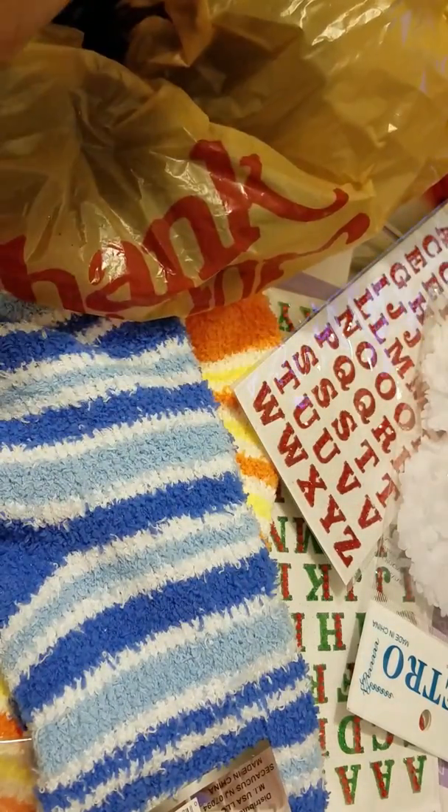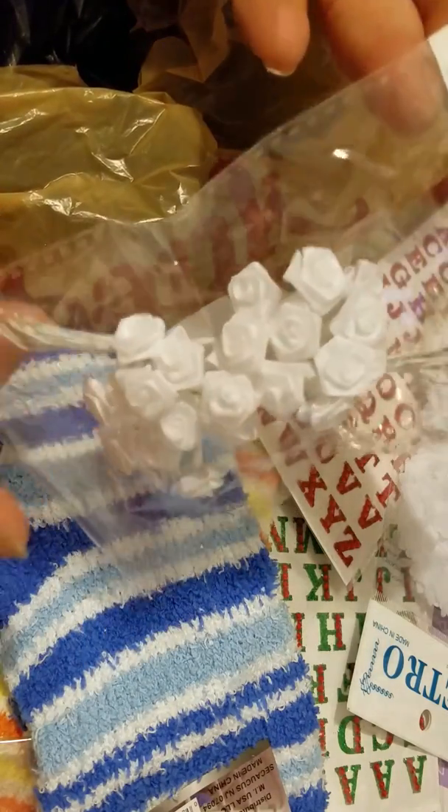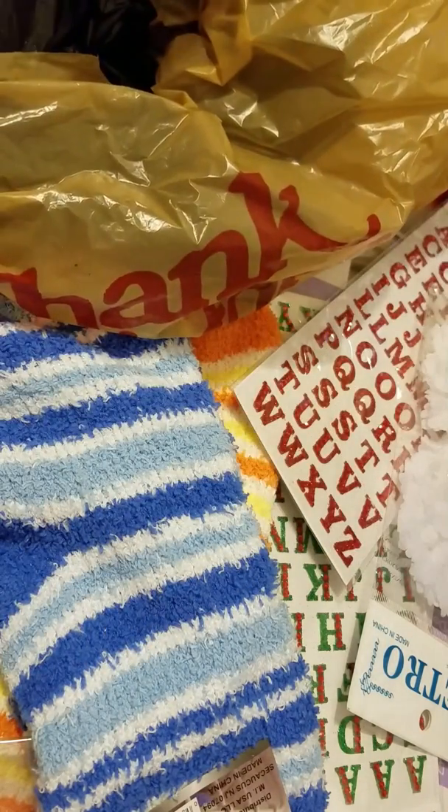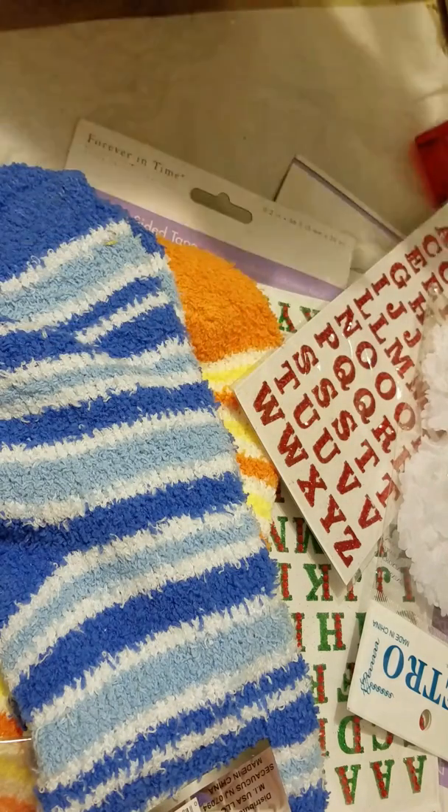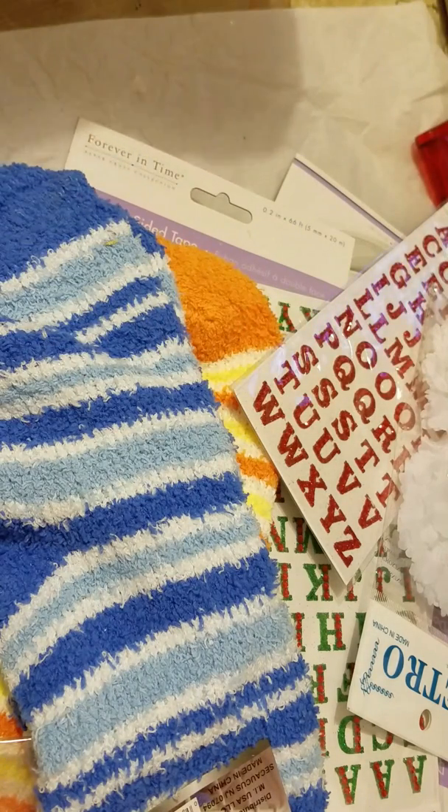Last but not least, this was at the horizontal — the white ribbon flower. I think I bought two of these. That's about it, that's what I got today.